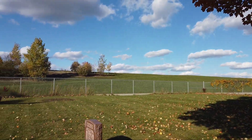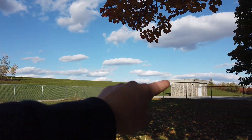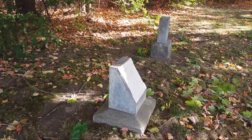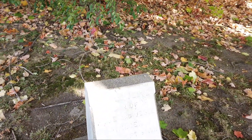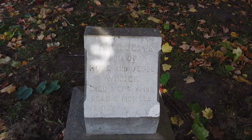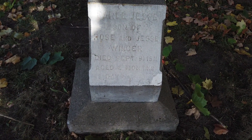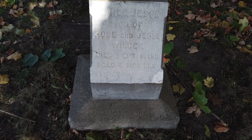There you go — there's the Dufferin Water Reservoir. They play soccer and all that up on top. At the very back — Jesse's son of Rosen is over here, two months old. Winger.